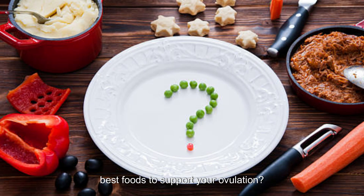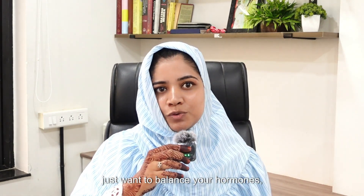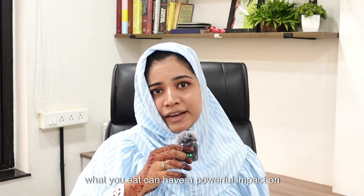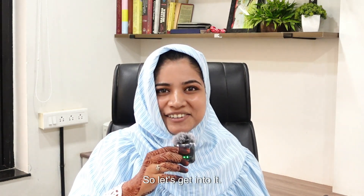Are you trying to figure out the best foods to support your ovulation? You are not alone. Whether you are trying to conceive or you just want to balance your hormones, what you eat can have a powerful impact on your ovulation. Today, I am going to break down 7 science-backed foods that support ovulation and hormonal balance. So let's get into it.